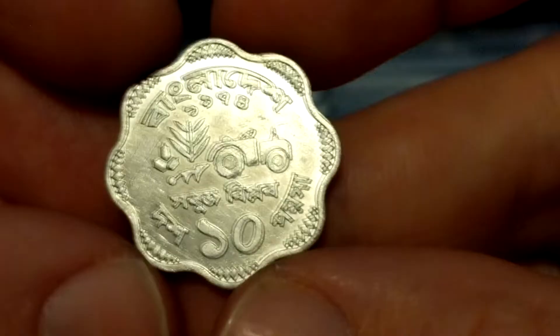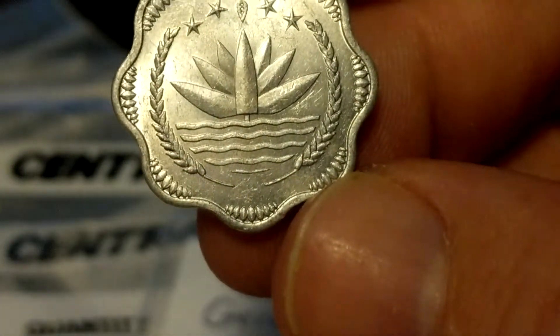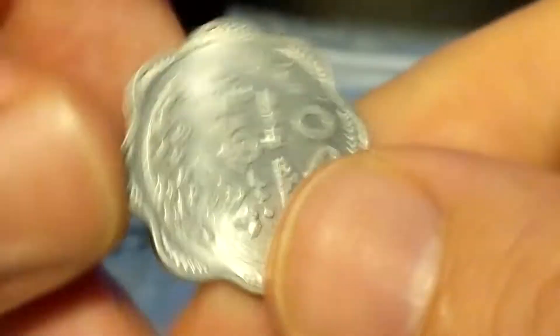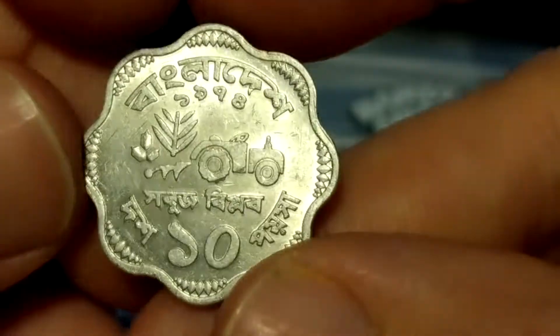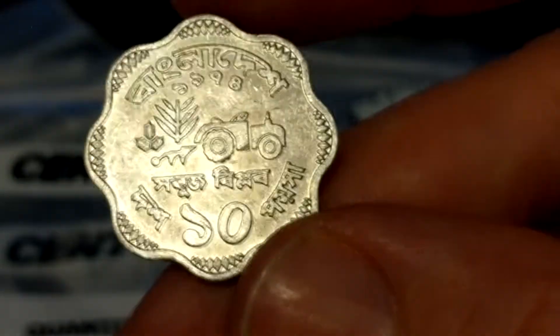This is an aluminum piece from Bangladesh — their FAO issue from 1974. I'd value this at about a dollar. I'm pretty interested in it because I don't have anything from Bangladesh; it's kind of cool to see a tractor on it, too.